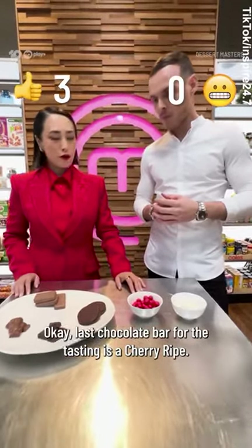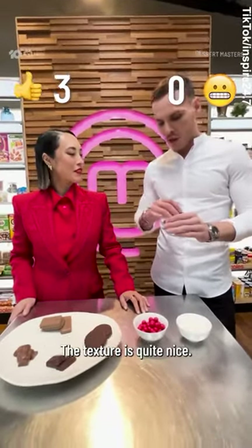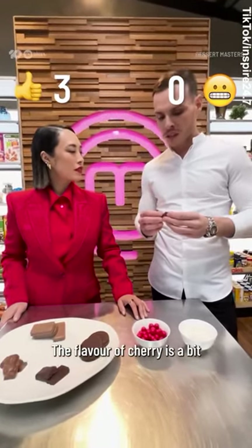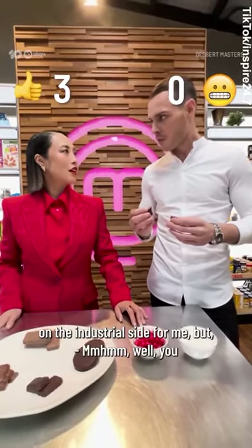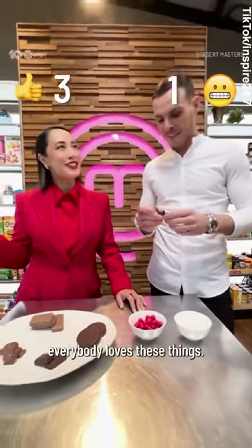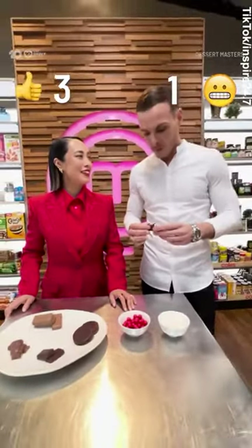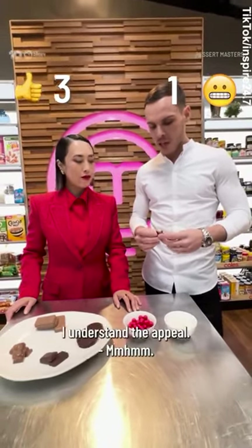Last chocolate bar for the tasting is a Cherry Ripe. The texture is quite nice and the coating is very well made. The flavor of cherry is a bit on the industrial side for me. But you need to feed the masses — everybody loves these things. I think it's a good single-size bite. I understand the appeal.